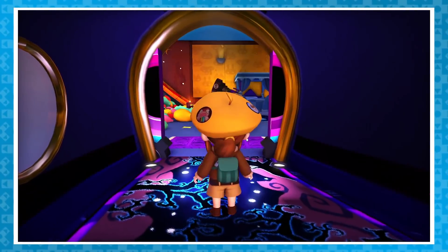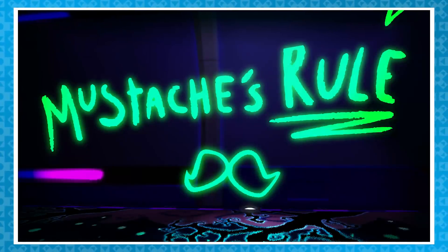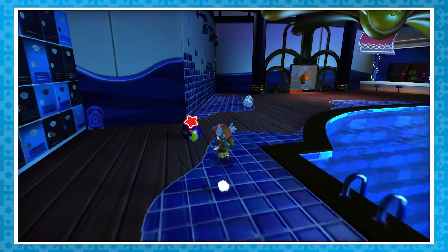A Hat in Time is one of those special kind of games that's just chock full of Easter eggs and fun bits of attention to detail, which is what we'll be looking at in this video.